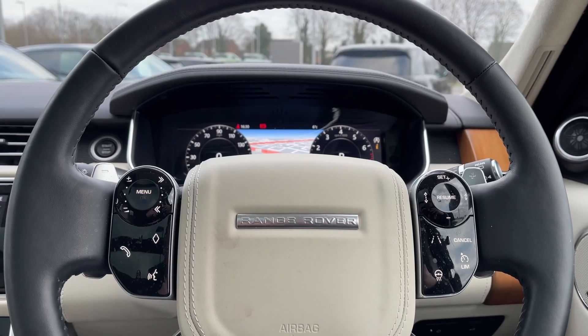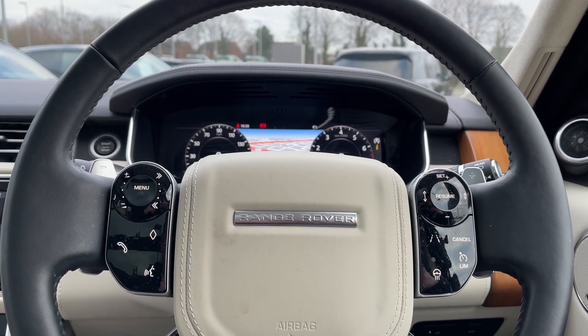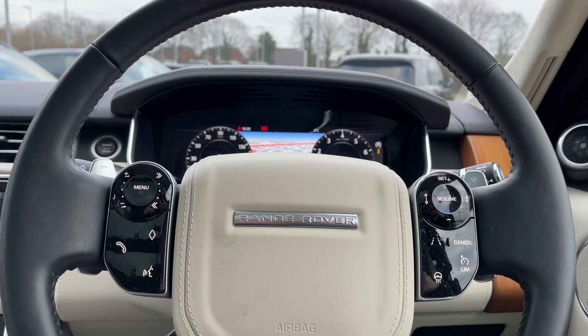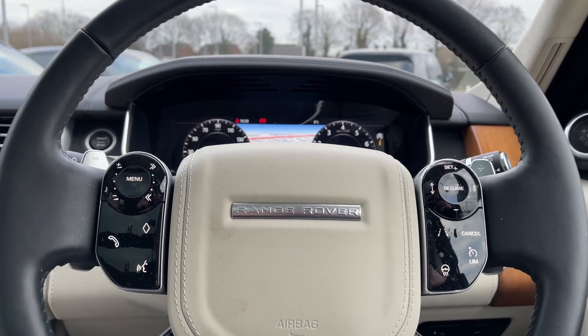Returning to our leather multi-functional heated steering wheel, we have our media controls on the left, and on the right we have our cruise control, lane keeping aid, and heated steering wheel controls.